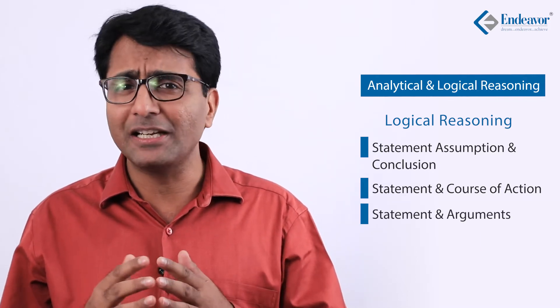Next is Analytical and Logical Reasoning. Out of 40 questions, almost 30 can be expected from analytical reasoning itself — chapters like direction sense, blood relation, puzzles, arrangements, coding-decoding, and sequence and series will form the major chunk, with around 24 to 30 questions from these topics. Additionally, logical reasoning questions such as statement-assumption, statement-conclusion, statement-course of action, and statement-argument, as well as critical reasoning, can account for around 8 to 12 questions out of 40.